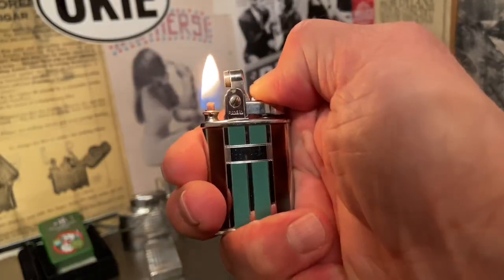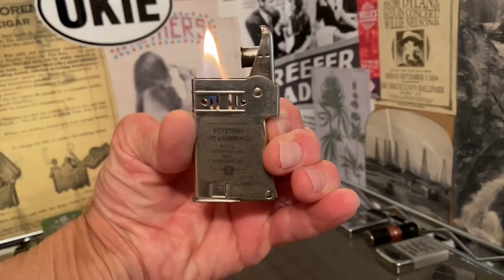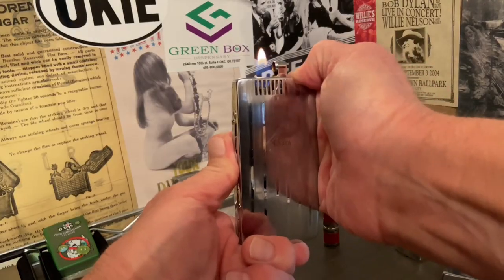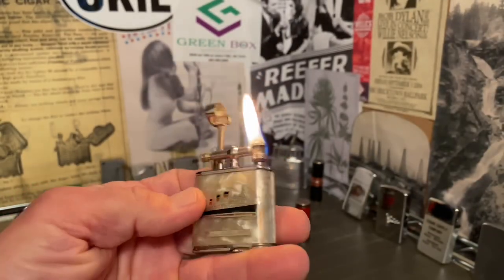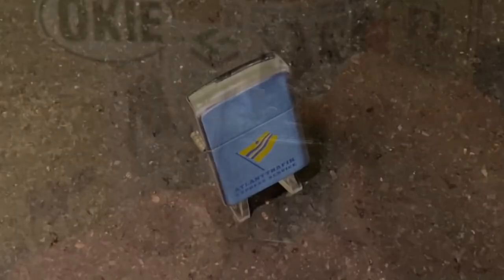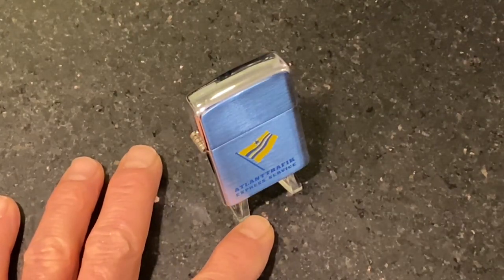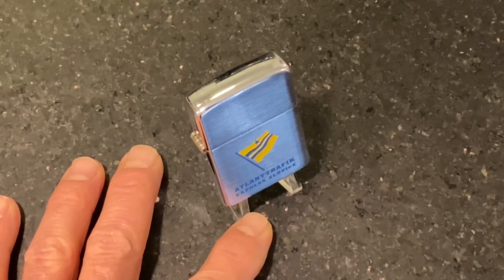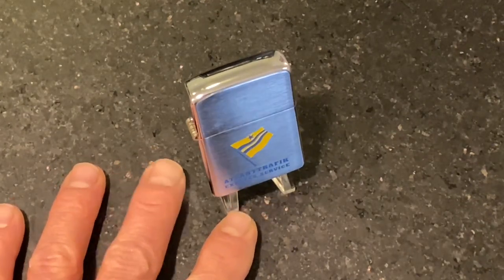Welcome to Dependable Flame, where we explore vintage petrol lighters, ashtrays, tobacciana, and other useful mechanisms. Make yourself at home. Today we have a vintage Park lighter, a flip-top advertising lighter for Atlantic Traffic Express Service.